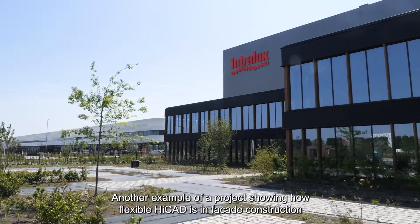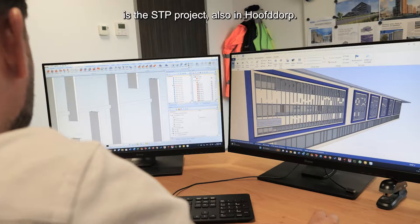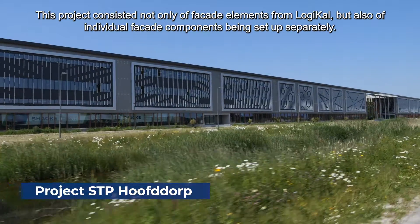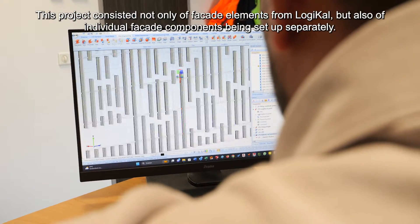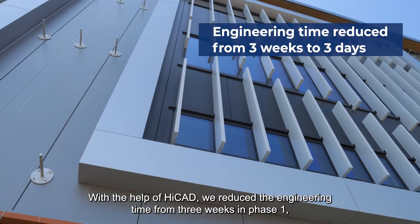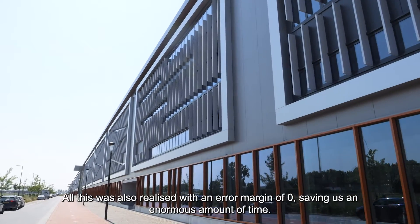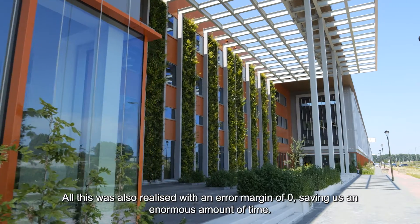Another example showing how flexible HiCAD is in facade construction is the STP project, also in Hoofddorp. The project consisted not only of facade elements from Logical, but also of individual facade components being set up separately. With the help of HiCAD, we reduced the engineering time from three weeks in Phase 1 to three days in Phase 2. All of this was realized with an error margin of zero, saving us an enormous amount of time.